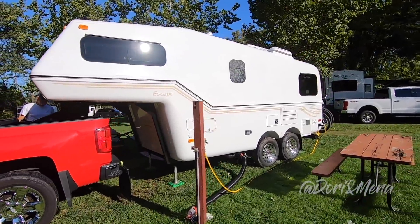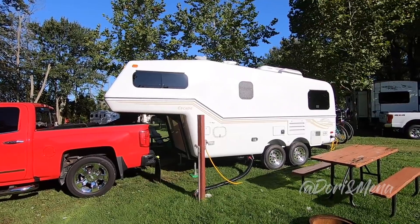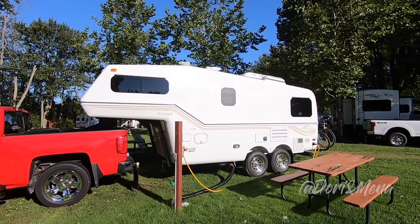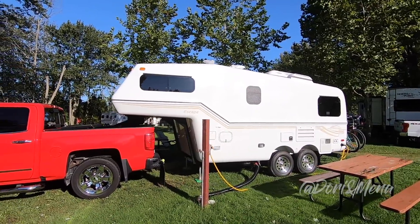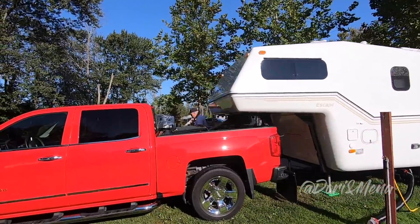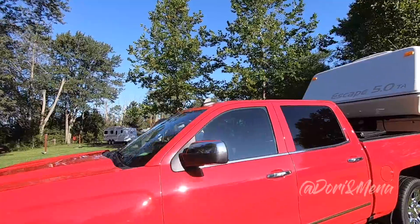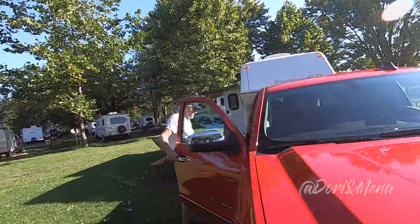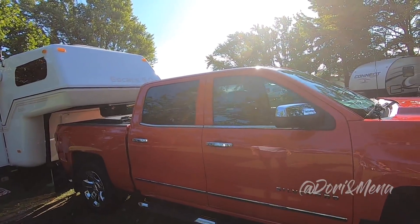From out here I can already tell they have the antenna, the MaxFan, and the Dometic air conditioner of course. They have awning-style windows all around — looks like they're all thermal.